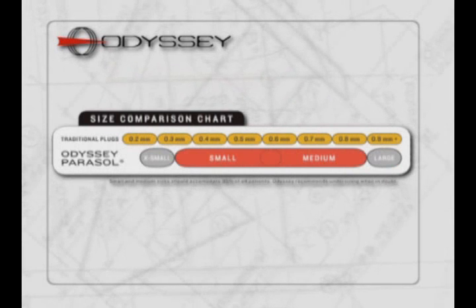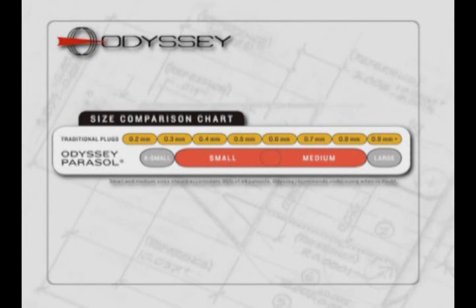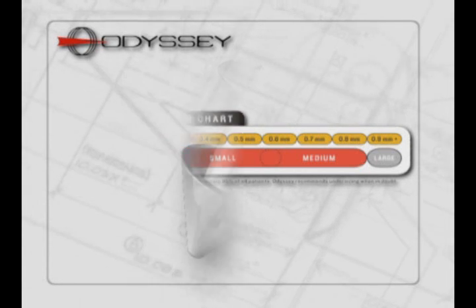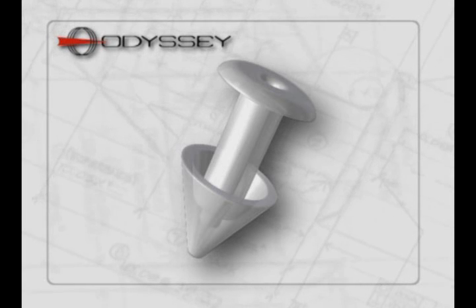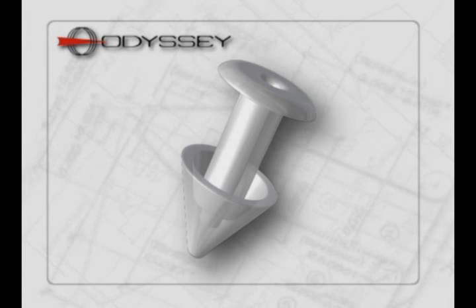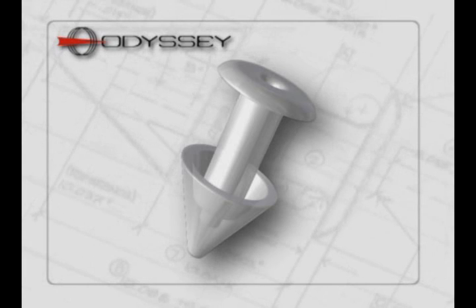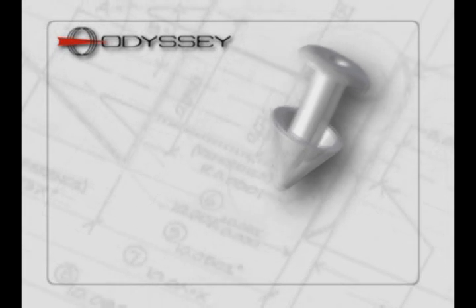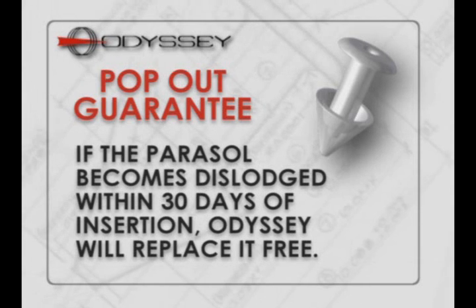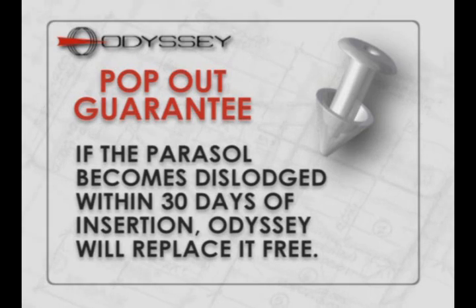That's a stark contrast to other plugs that require you to stock up to nine different sizes and take precise measurements of the punctum to confirm a correct fit. The Parasol's revolutionary design also solves perhaps one of the most irritating problems reported by both patients and physicians: spontaneous extrusion. Because the Parasol is designed for excellent retention, Odyssey offers a 30-day pop-out guarantee. If a plug pops out within 30 days of insertion, Odyssey will replace it free of charge.